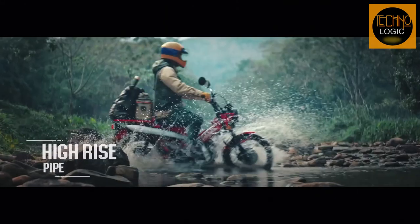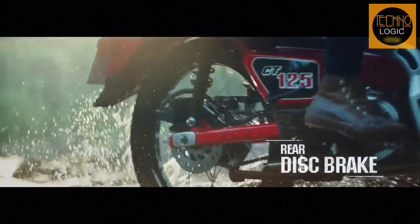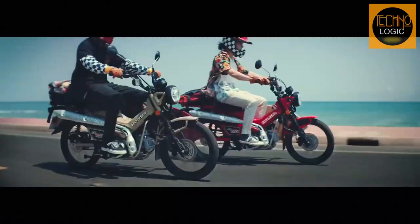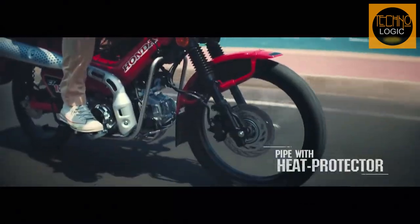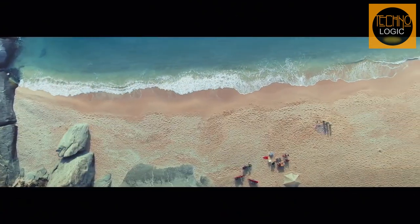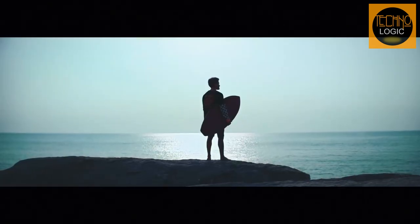The CT125 is based on the iconic Super Cub C125, but with a more rugged and versatile design that can handle both urban and off-road riding. Whether you're looking for a fun and reliable commuter or a companion for your camping and fishing trips, the CT125 might be the perfect choice for you.